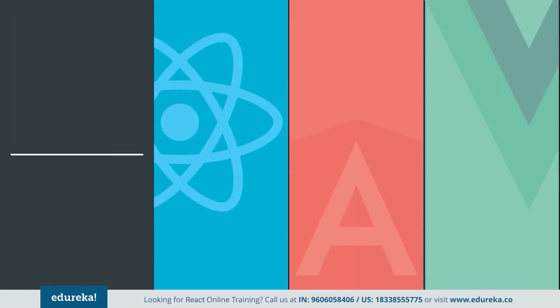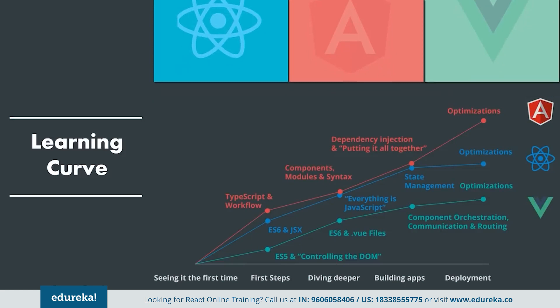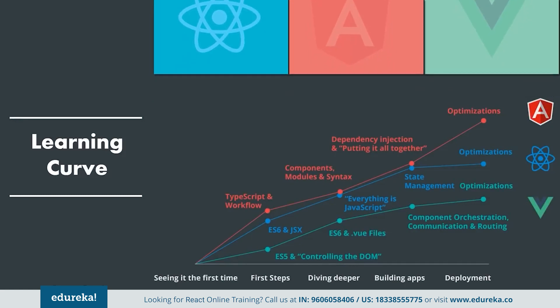The next point of comparison is the learning curve. Angular and React have their own approaches for doing things, but Vue is considerably easier. The main reason why most companies are switching to Vue is because it is easy to work with and adapt. When working with Angular or React, you need a good understanding of JavaScript and third-party libraries, and it gets more troublesome as the application size increases. Vue fastens the learning curve for developers with single file components that make it easy to scrutinize the code base. Thus Angular has the steepest learning curve, then comes React, and the shallowest curve is Vue.